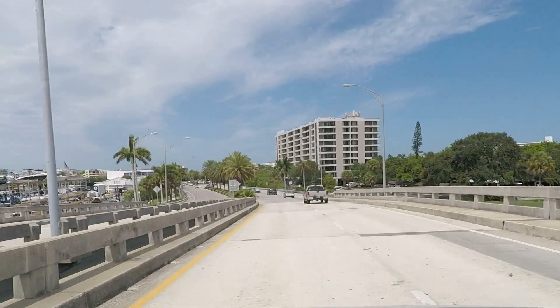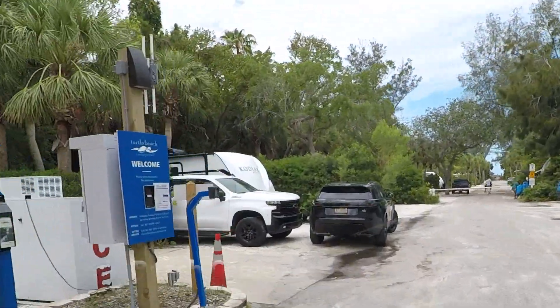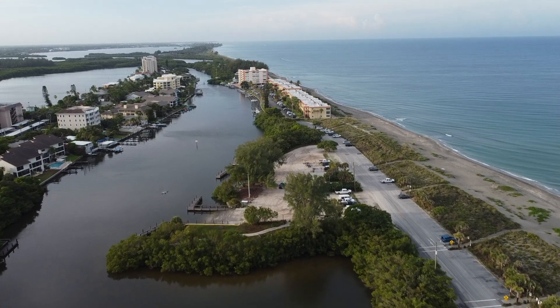This weekend we spent a few days at Turtle Beach Campground, which is in Sarasota. It's right on the Gulf of Mexico — it's actually in Siesta Key. Not the Florida Keys, but it's a key off the west coast, north of Naples and south of Tampa, in the Sarasota area. We spent a few nights at the campground and a couple of days in the sun.